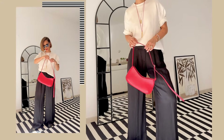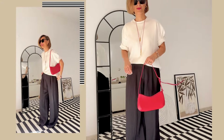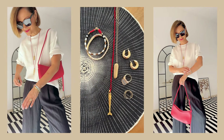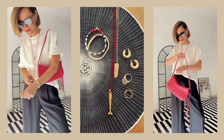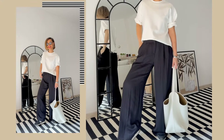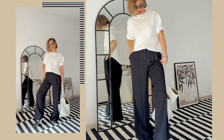My second accessory set is all about red accents and golden metals — a good option for more subtle yet still active accessorizing. And the third set is more neutral, with earrings as the main accent.